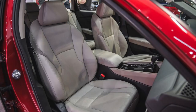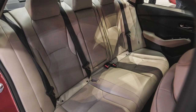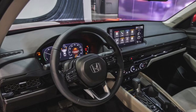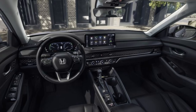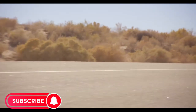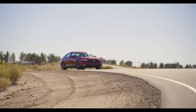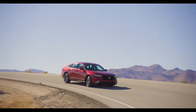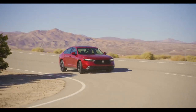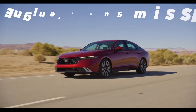Honda says they've redesigned the Accord's front seats to support torsos more firmly and carefully shaped the trunk to hold up to 16.7 cubic feet of cargo. While LX, EX, and Sport trims come with cloth upholstery, all others come with leather. A bright 7.0 or 12.3-inch touchscreen display provides easy access to the Accord's infotainment system, and all models regardless of trim come with a 10.2-inch digital gauge display standard.